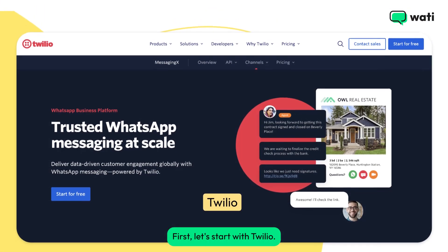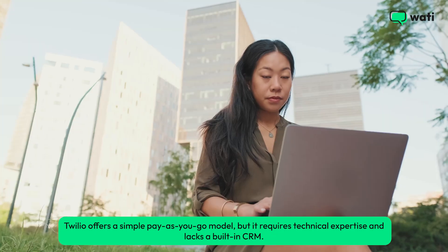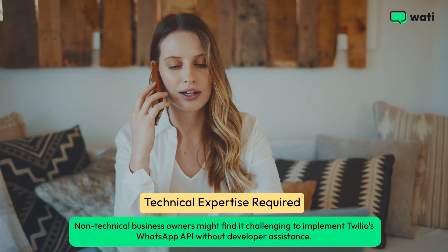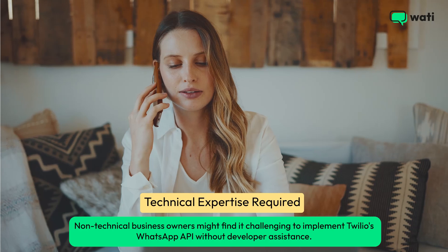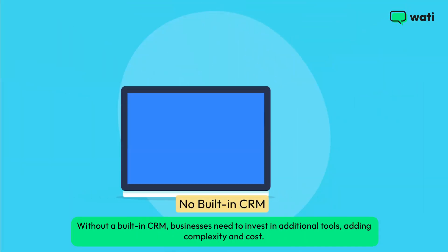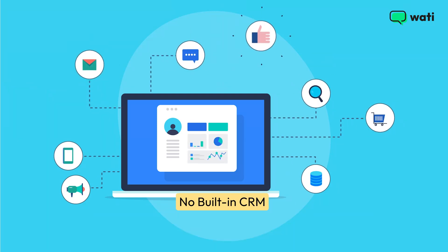First, let's start with Twilio. Twilio offers a simple pay-as-you-go model, but it requires technical expertise and lacks a built-in CRM. Non-technical business owners might find it challenging to implement Twilio's WhatsApp API without developer assistance. Without a built-in CRM, businesses need to invest in additional tools, adding complexity and cost.